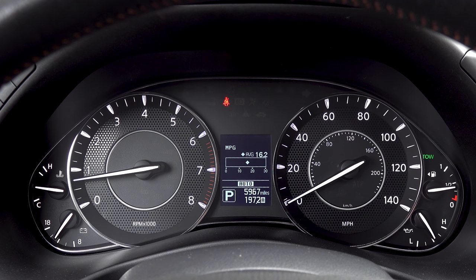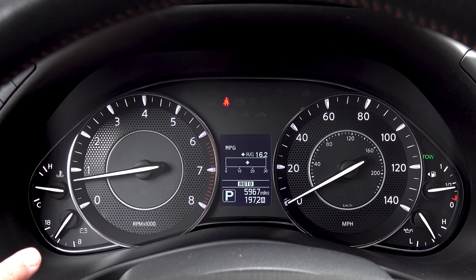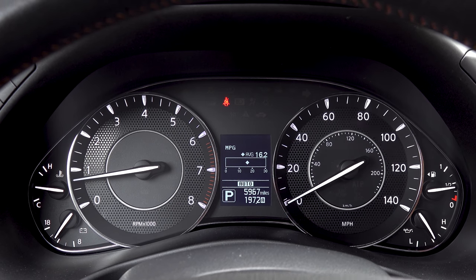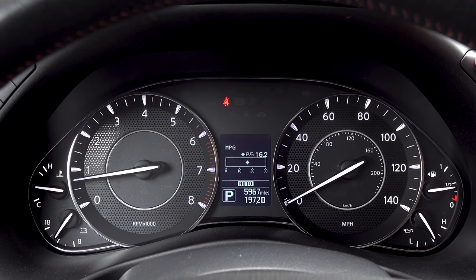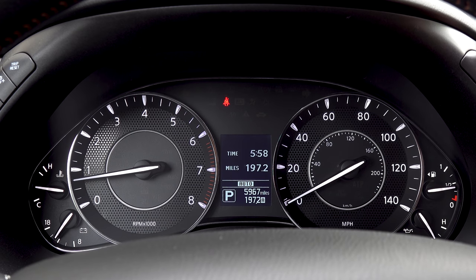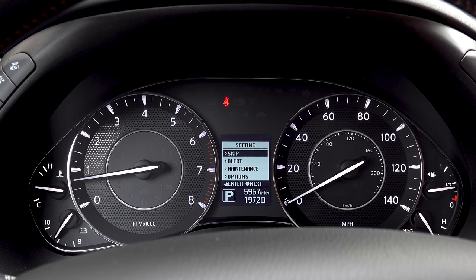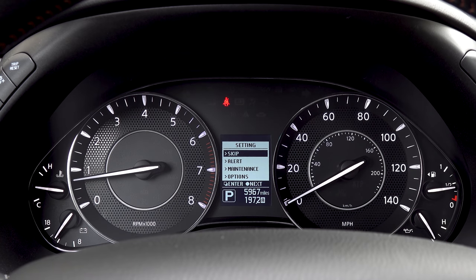Moving to the instrument cluster, we have a six-dial layout which is common in large SUVs like this — an engine oil pressure gauge on the right and a voltage gauge on the left. Unlike most of the competition, we still have a small monochromatic display in the middle, controlled via buttons on the right side of the steering column. You press these to cycle through various trip computer readouts, though you don't get too many different functions compared to more modern units.